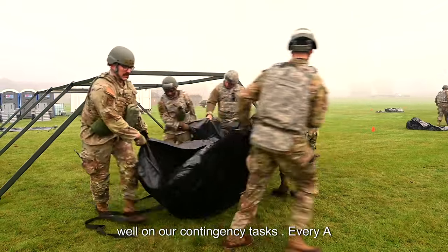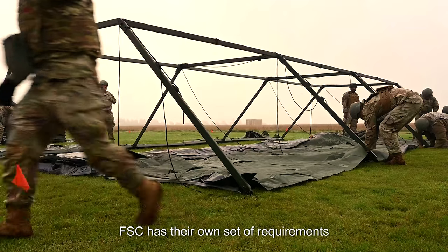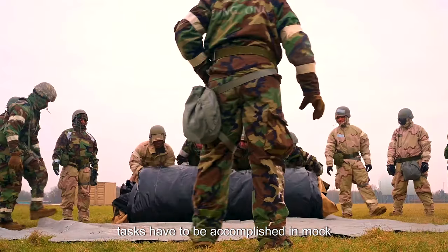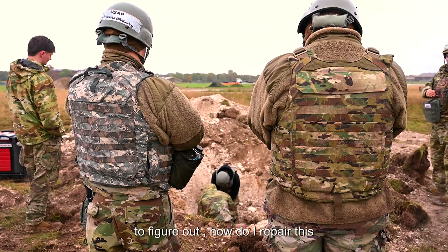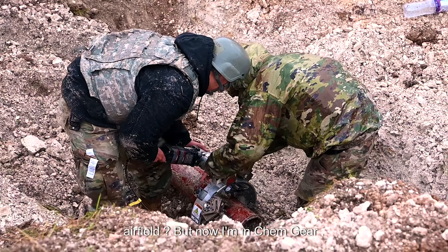We're also collecting data on our contingency tasks. Every AFSC has their own set of requirements and tasks that they need to be able to accomplish downrange, and some of those tasks have to be accomplished in mock gear at some point. Those injects are going to flow, and they're going to have to figure out how to repair a water line or recover the airfield — but now they're in chem gear.